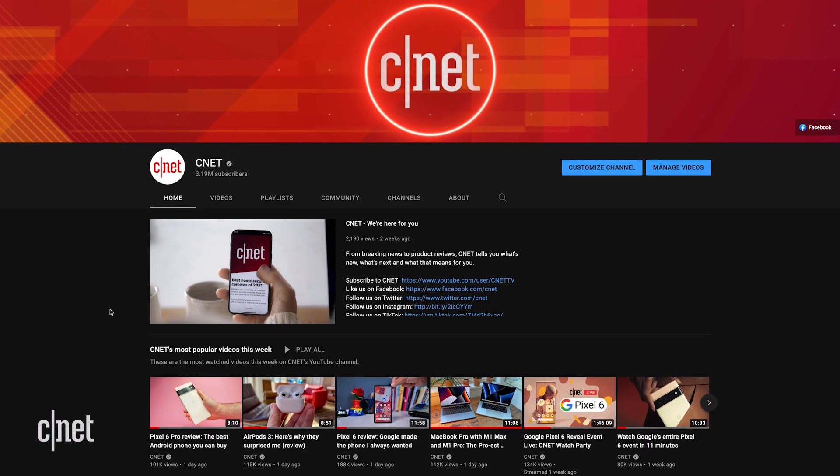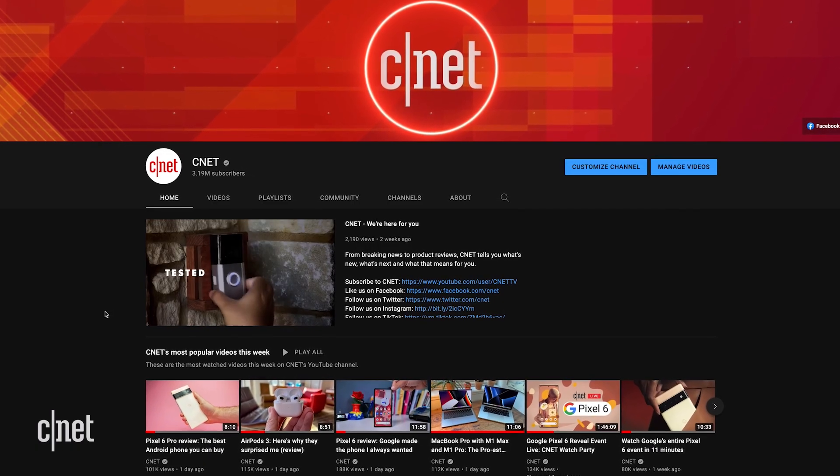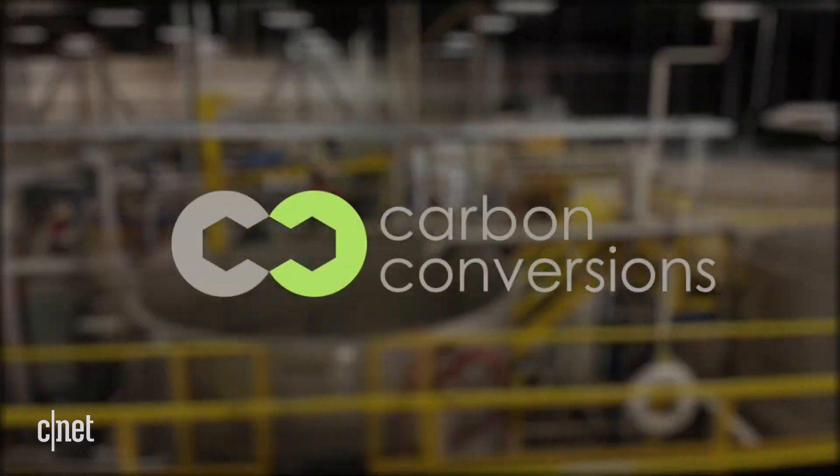If you like this video, ring that bell and subscribe to CNET's YouTube channel for more videos like this one. Check out the description for information on Dell's manufacturing process and Carbon Conversions, and as always, thanks for watching.